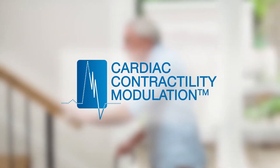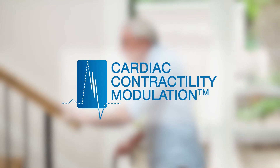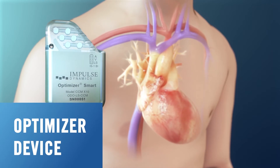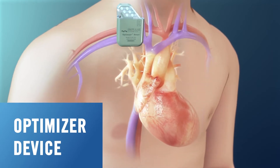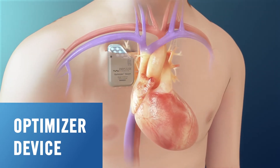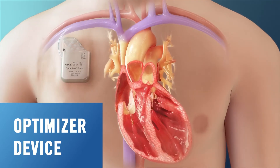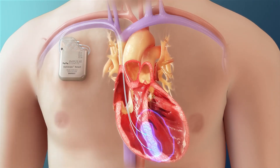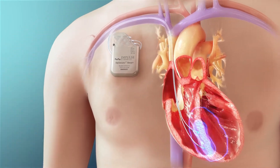These patients may be eligible for CCM therapy to alleviate symptoms and improve quality of life. The optimizer device is implanted under light sedation by creating a small pocket under the skin of the upper chest and attaching two conventional pacemaker leads placed in the heart's right ventricle. During implantation, the physician programs and activates the optimizer device to deliver CCM therapy to the heart muscle.